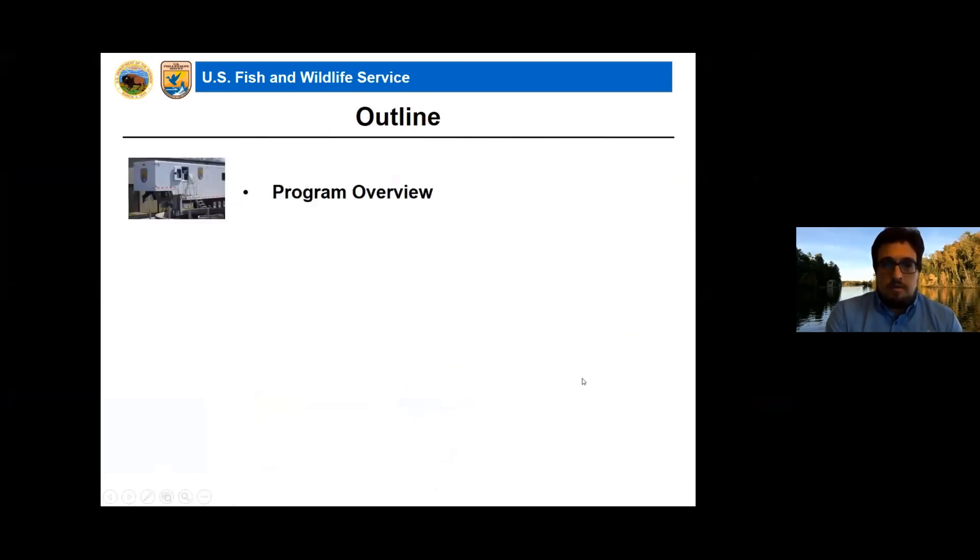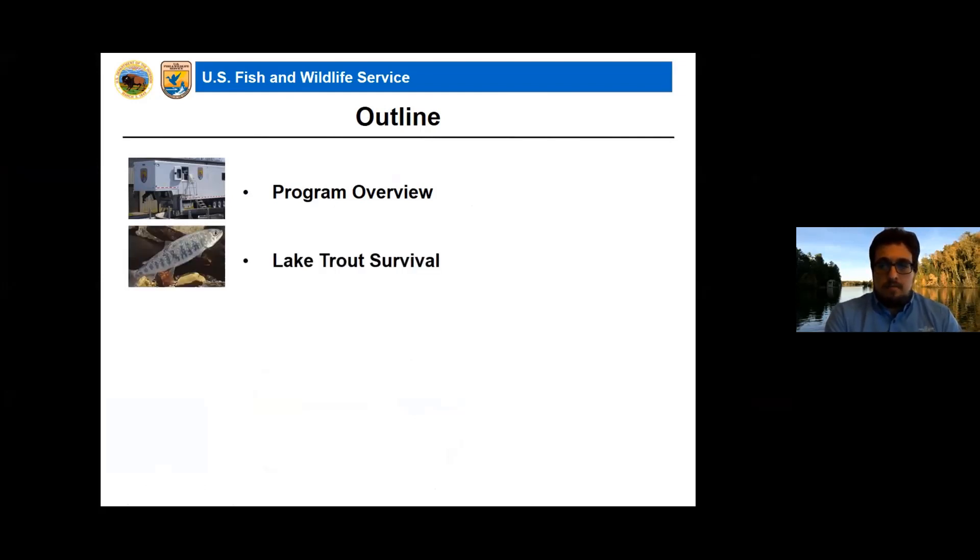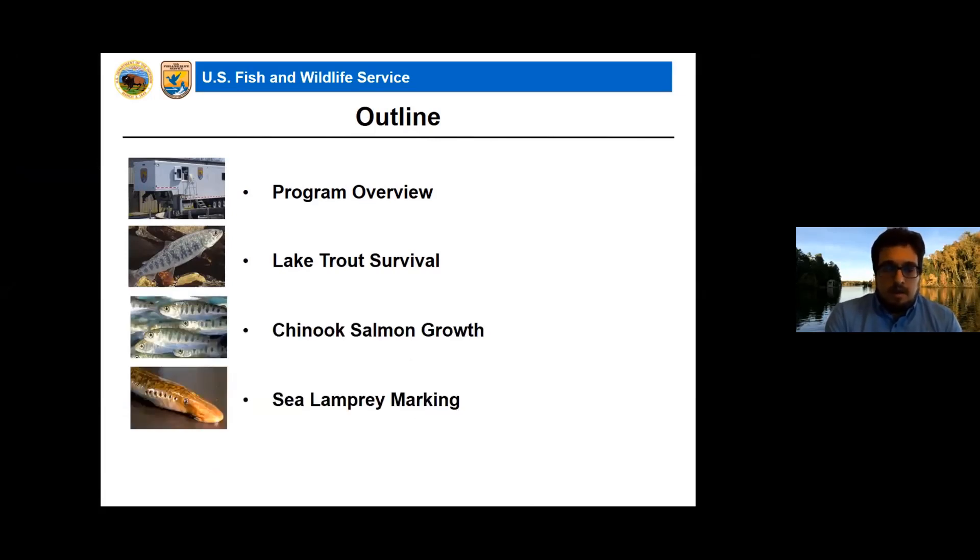I'm going to start with a brief program overview for anybody in the webinar tonight who hasn't experienced our program yet, and then talk about some data on lake trout survival, Chinook salmon growth, sea lamprey marking on salmon and trout species, and diet and competition.